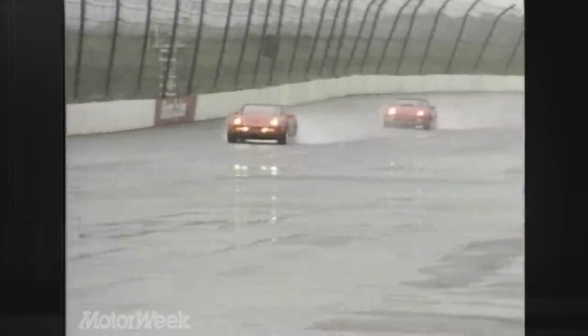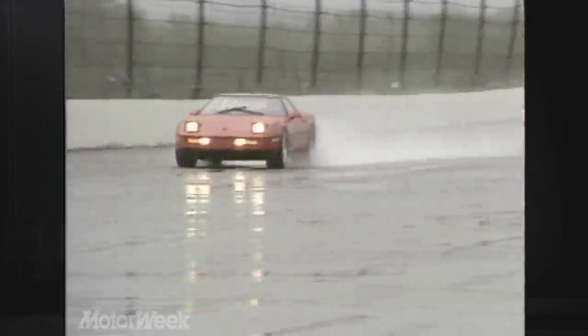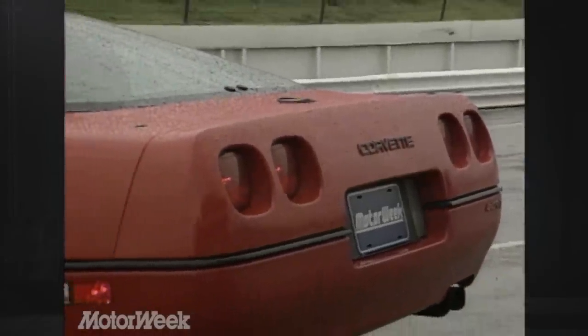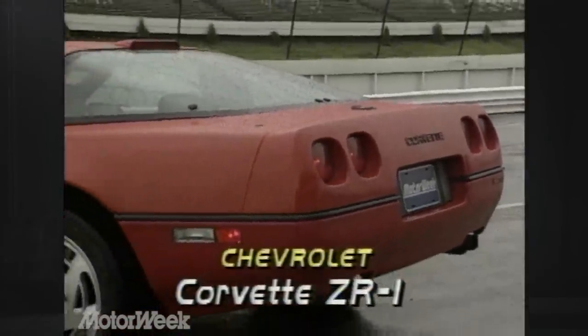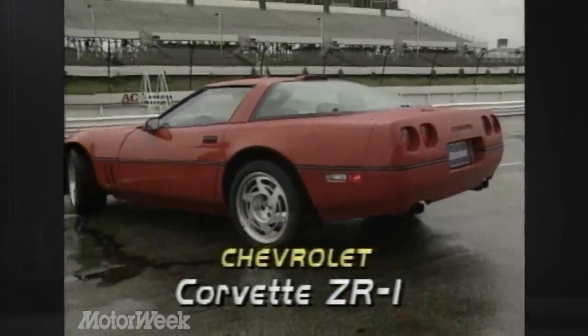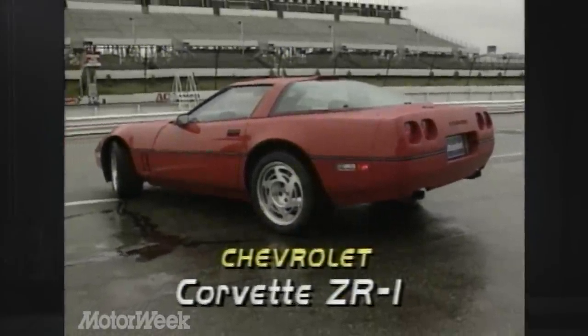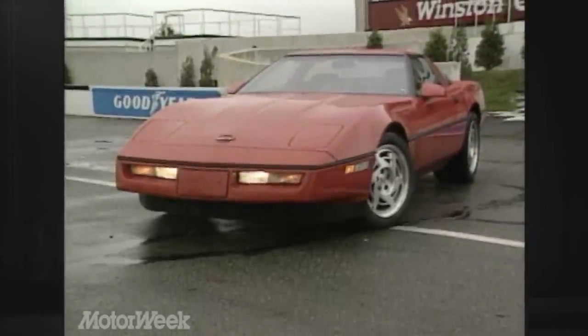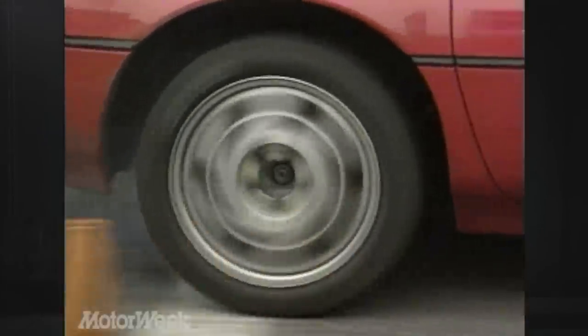We'd driven the ZR1 before, but this was our first try with a production version. Starting at $59,175, the ZR1 gets all Z51 Corvette options as standard, including 13-inch front brake rotors and FX3 selective ride control. Special bodywork stretches to cover three inches more width, which comes from monster 315/35 Z-rated 17-inch tires.